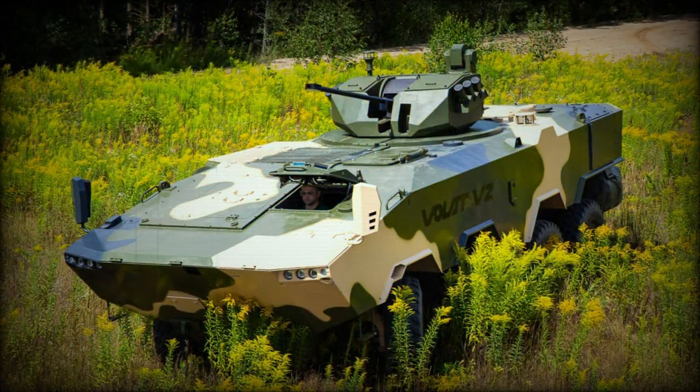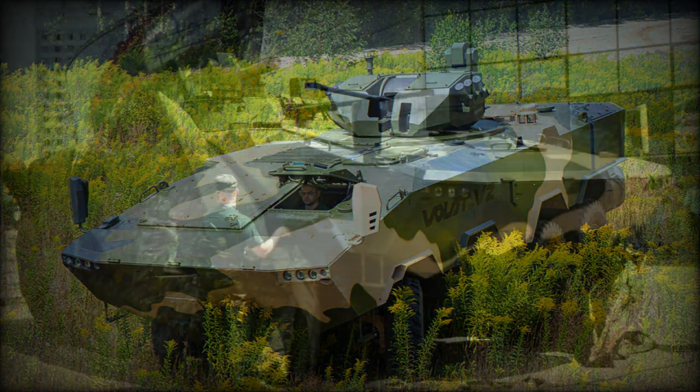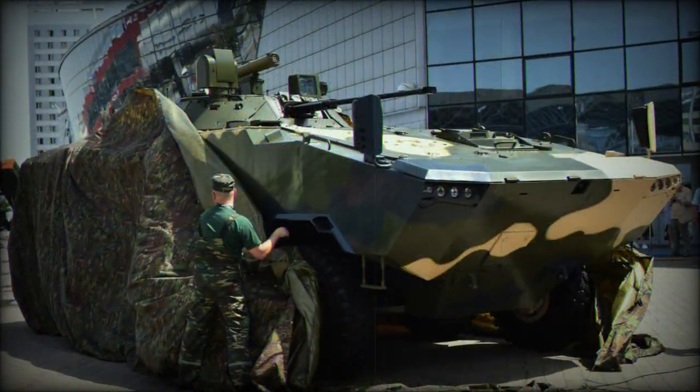It was developed as a private venture and is aimed at the Belarusian military as well as possible export customers. The Volat V2 was first publicly revealed in 2021.